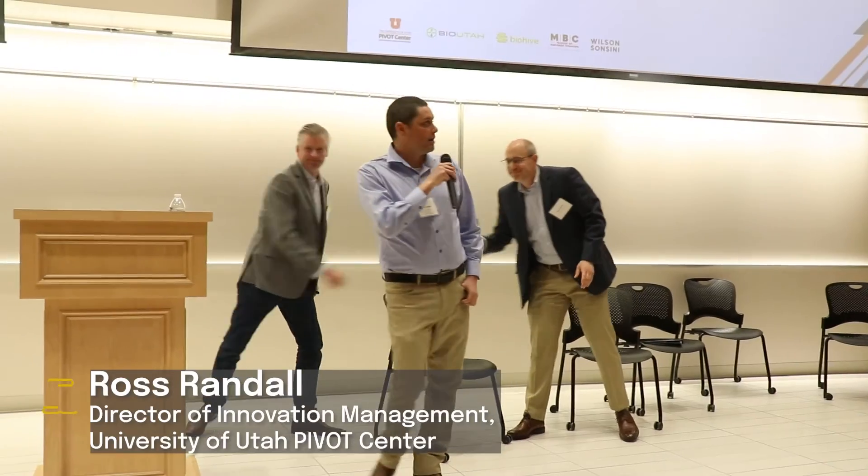My name is Ross Randall. I'm the Director of Innovation Management here at Ibbitt. What that means is I'm responsible for overseeing the movement of early stage inventions all the way from when a faculty inventor is even considering inventing in an area, moving that all the way to ideally an instrument that has economic value and confers a competitive advantage to one of our licensees or one of our startups.